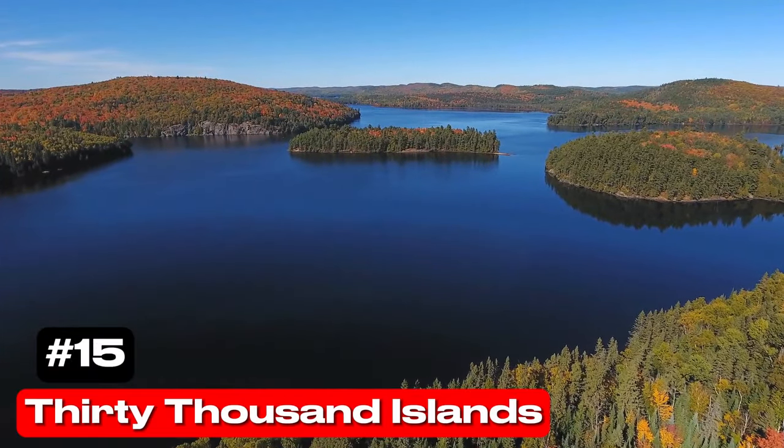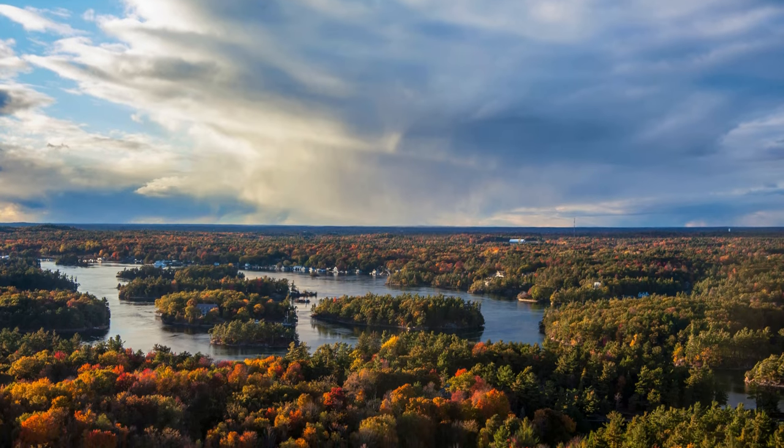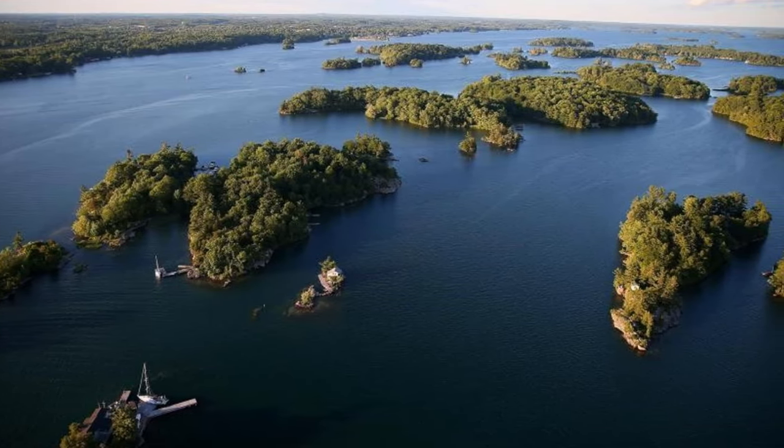At number 15 we have 30,000 Islands. This vast freshwater archipelago along Lake Huron's eastern shore in Georgian Bay has inspired countless artists, including Canada's famous Group of Seven.